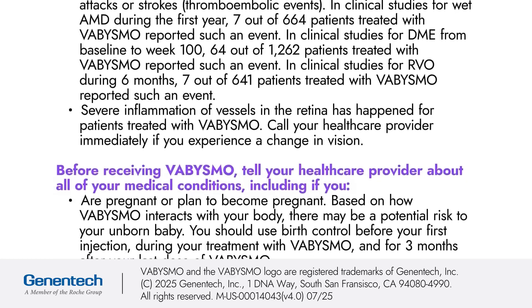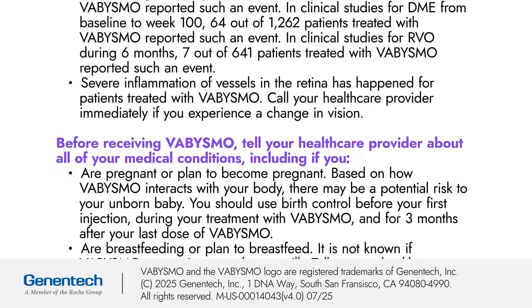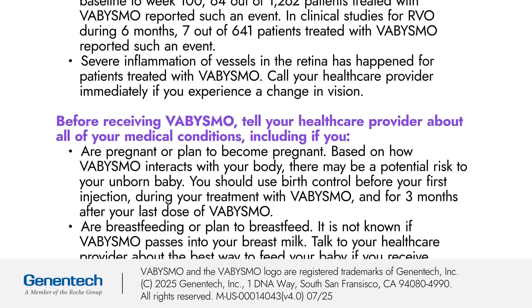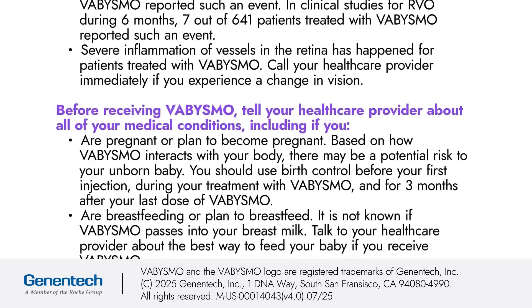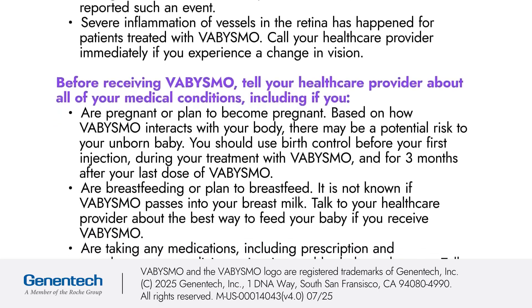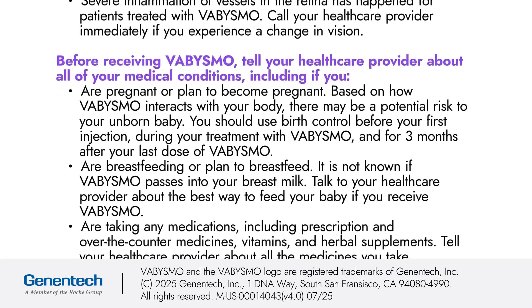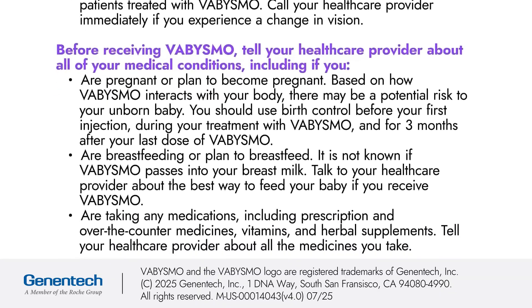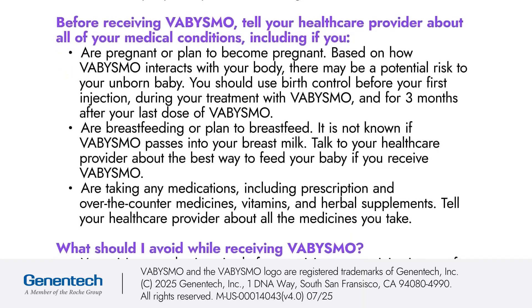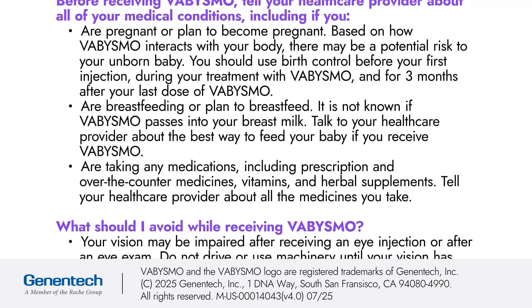Before receiving Vibizmo, tell your healthcare provider about all of your medical conditions, including if you are pregnant or plan to become pregnant. Based on how Vibizmo interacts with your body, there may be a potential risk to your unborn baby. You should use birth control before your first injection, during your treatment with Vibizmo, and for 3 months after your last dose of Vibizmo. If you are breastfeeding or plan to breastfeed, it is not known if Vibizmo passes into your breast milk. Talk to your healthcare provider about the best way to feed your baby if you receive Vibizmo.